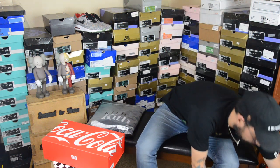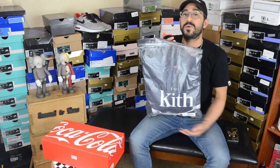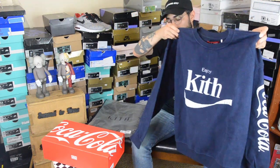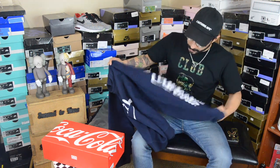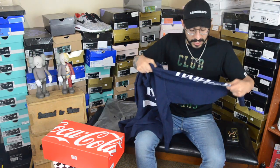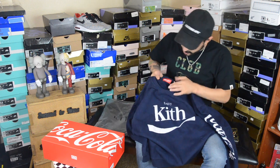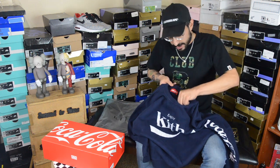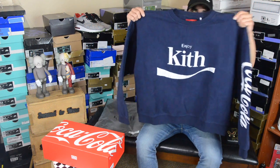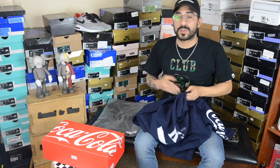Moving on to the next product — we have the Kith Coca-Cola crew neck here. This is the navy blue with the distressed logo. It's actually very heavy, which is really nice — I like my crews and hoodies to not be too light. Kith is in the front and you can see the distressed logo carrying onto the sleeve where it says Coca-Cola. Overall I like the quality. The inside has a really nice soft feel. This is an extra large and will also be available on the website secondandnone.store or on the Instagram secondandnonetx.